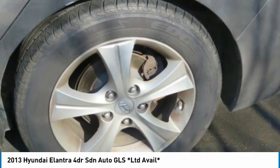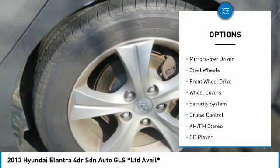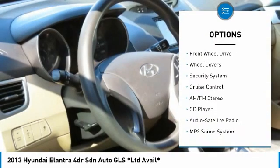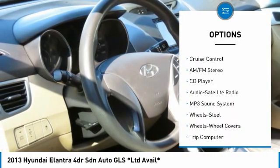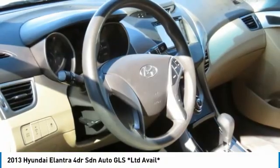Here are some of this vehicle's great options: heated side mirrors, traction control, daytime running lights, remote keyless entry, mirror memory, steel wheels, FWD, wheel covers, security system, and cruise control.